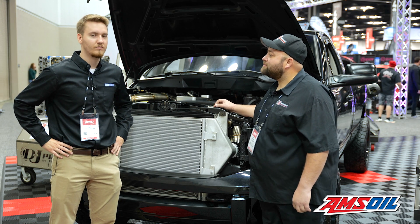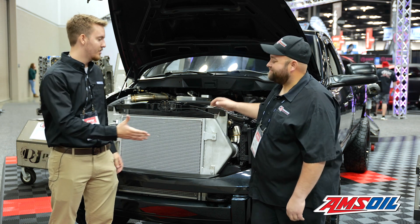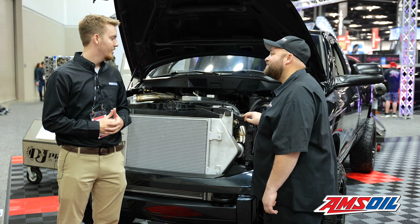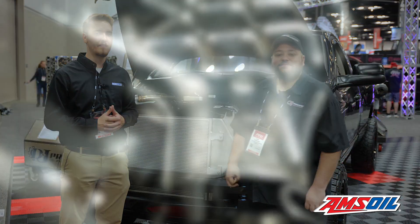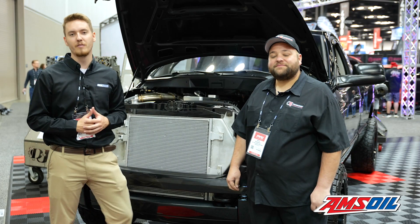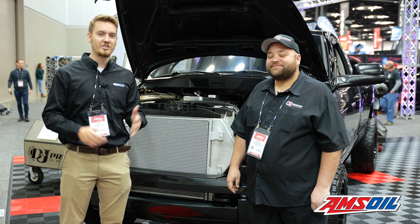We provide a lot of engines for FirePunk. Well Drew, thanks for telling us about it. Got an awesome truck and engine here — always great to talk to you. That's been your Diesel of the Week. Make sure you're following what they're doing over at D&J Precision Machine and check out Engine Builder for more diesel content. Thanks for watching.